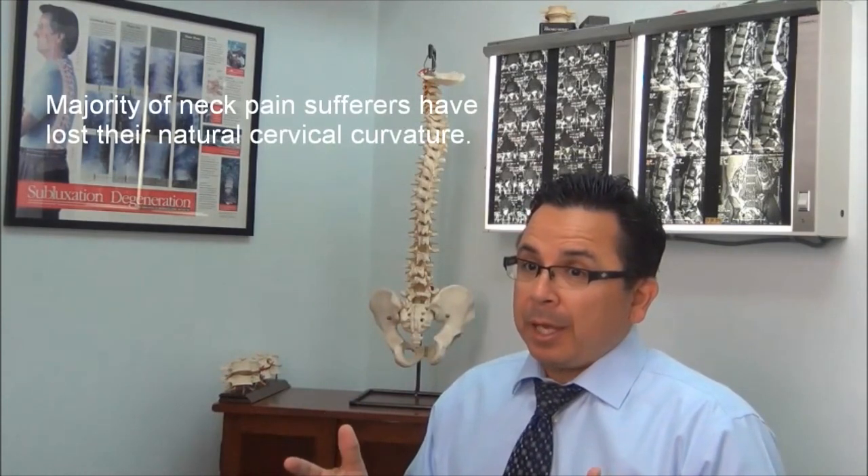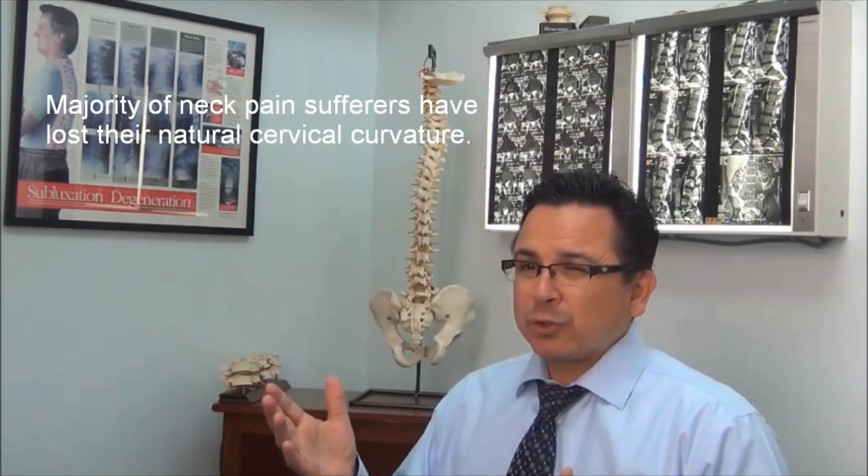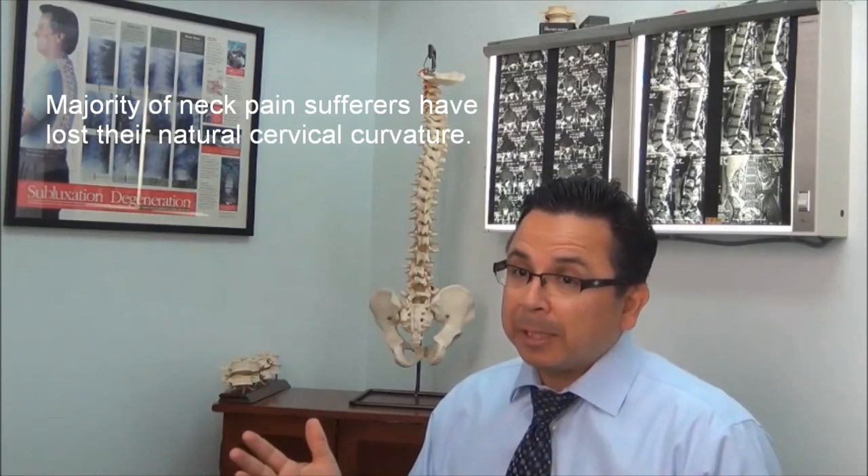One of the most common denominators I've found with neck pain sufferers is that the majority of them have lost their natural cervical curvature. And the loss of the natural cervical curvature in the neck is really a contributing factor for neck pain.